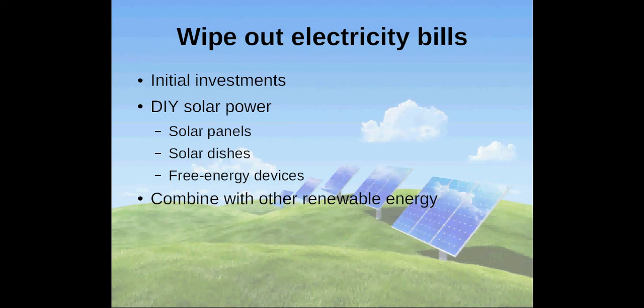Prices for solar panels and other technologies for homemade energy have decreased dramatically in recent years, but costs are still very high. The cheapest way to use solar power is definitely to create your own system. Use websites like solarpanelsbrisbane.info and other resources to learn about solar energy and how to combine it with other cheaper or simpler renewable energy, for example wind.